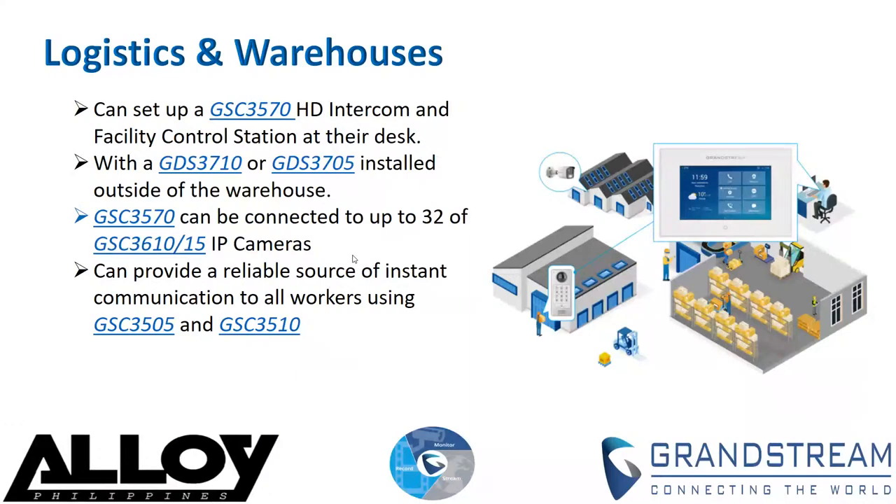In a logistics environment, being able to communicate hands-free is key. It can be hard to deliver mass announcements relating to scheduling, incoming deliveries, or emergencies. Grand Stream's GSC 3500 and GSC 3510 — the intercom and paging devices — provide a reliable source of instant communication to all workers. Announcements can be made directly from the facility control station, the GSC 3570, allowing the warehouse manager to communicate with their employees quickly and effectively throughout the entire facility.